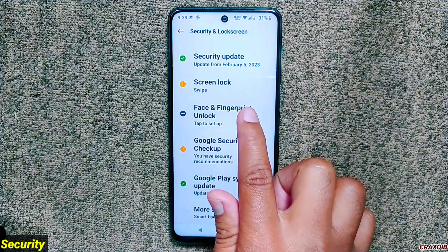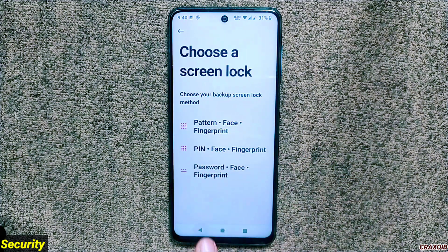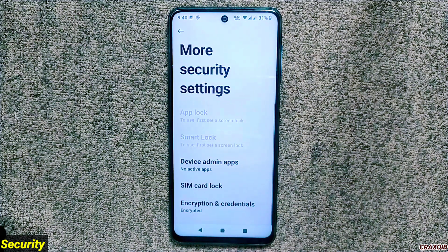From the security settings you can enable both fingerprint and face unlock. If you look at the encryption status, the ROM is encrypted. You can also lock individual apps from here, though a screen lock must be set up first.